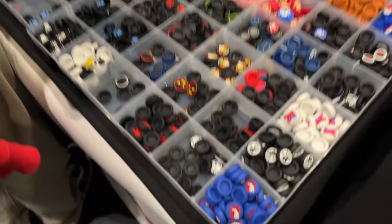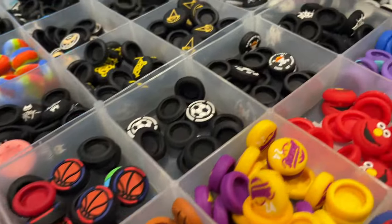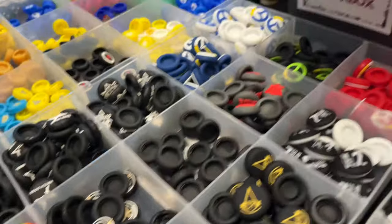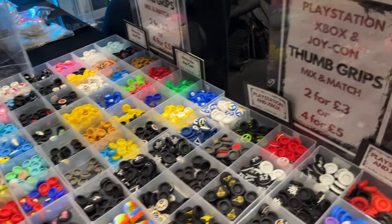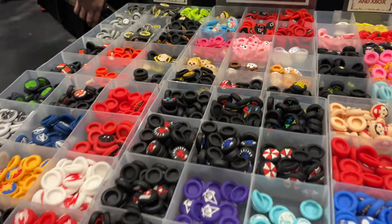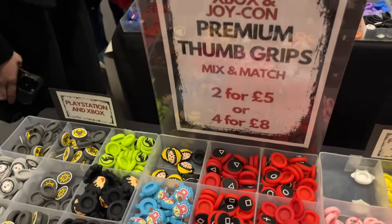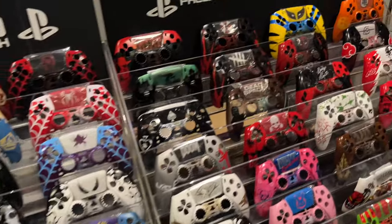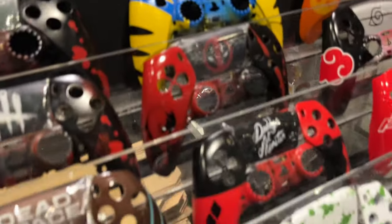On to Undead Gaming, who do these Joy-Con controller parts, also Xbox and PlayStation. I'm more focused on the Joy-Con because I have a Nintendo Switch. There are many different things to look through here — you'd have to spend a good couple of minutes to go through them all. The Joy-Cons themselves don't have many customisable features, which is why I quite like the PlayStation and the Xbox options. They can be really cool — look at that Wolverine one there.